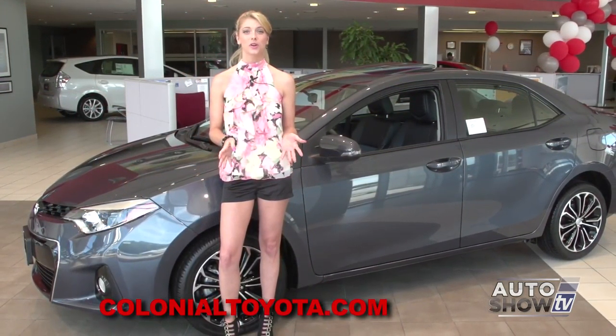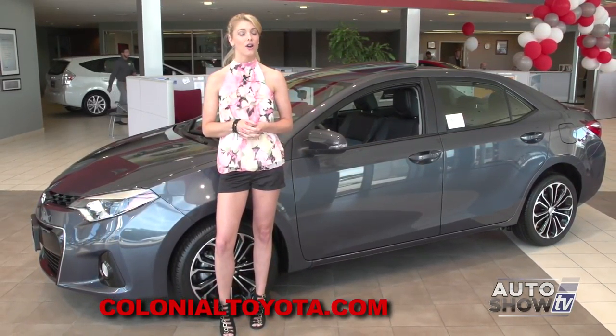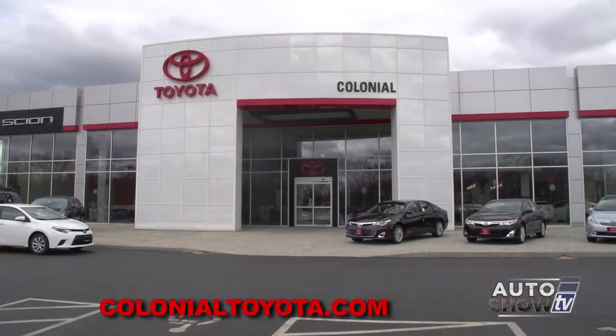There it is — the 2014 Toyota Corolla. And the place to come for a test drive? Here at Colonial Toyota in Smithfield, Auto Show TV's Toyota experts.